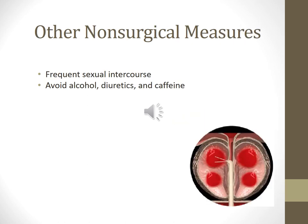Other non-surgical measures: frequent sexual intercourse will reduce prostatic fluid buildup. Avoid drinking a large amount of fluid in a short amount of time and void as soon as you feel the urge. Avoid alcohol, diuretics, and caffeine.